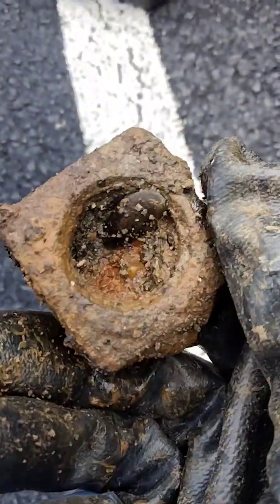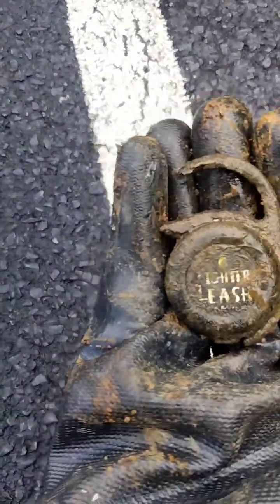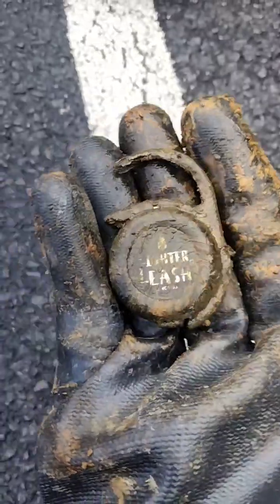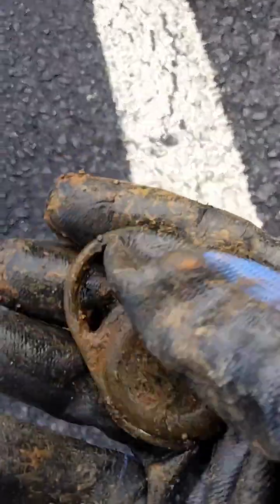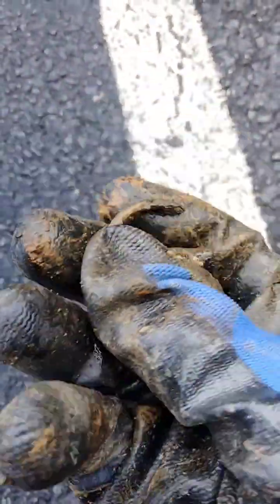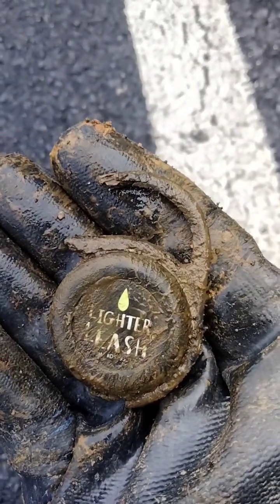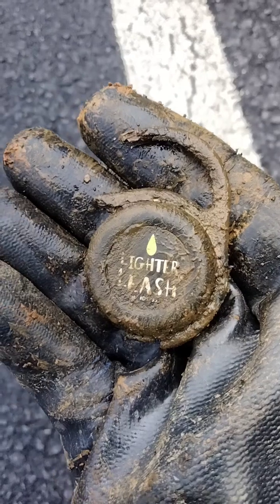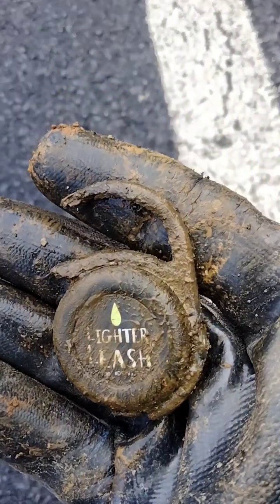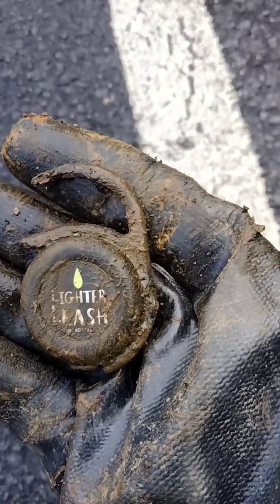This piece here says something — 'for cash' or something, whatever it is. I don't know, it looks like probably a lock or something. I have no idea. Can anybody tell me what that looks like? Tell me in the comments.